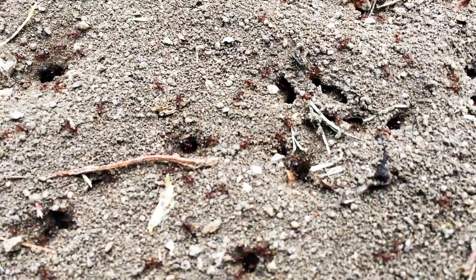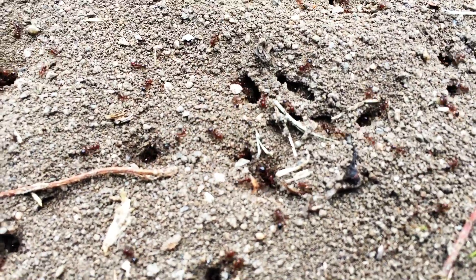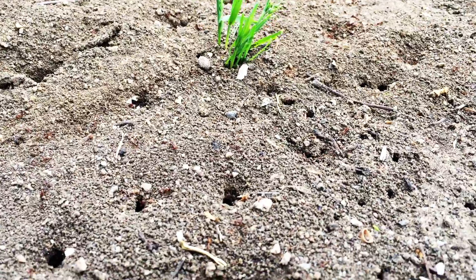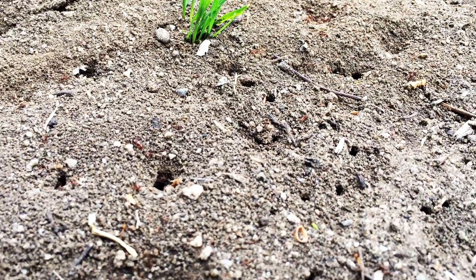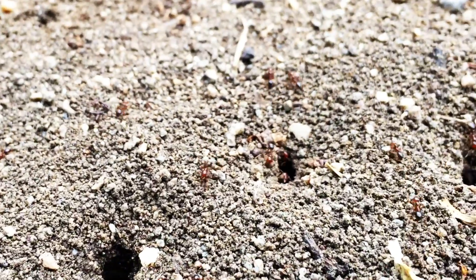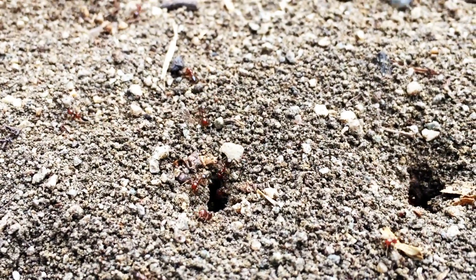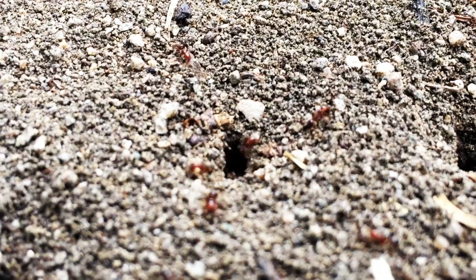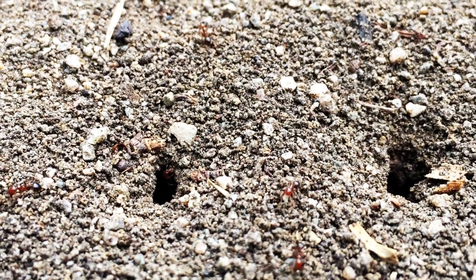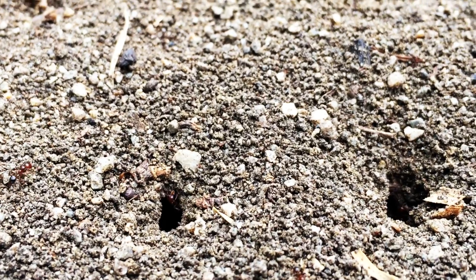An ant colony can contain thousands or even millions of individuals. The workers are all females. Worker ants have an instinct to work, work, work — that means they're just born that way. They know they have to work.